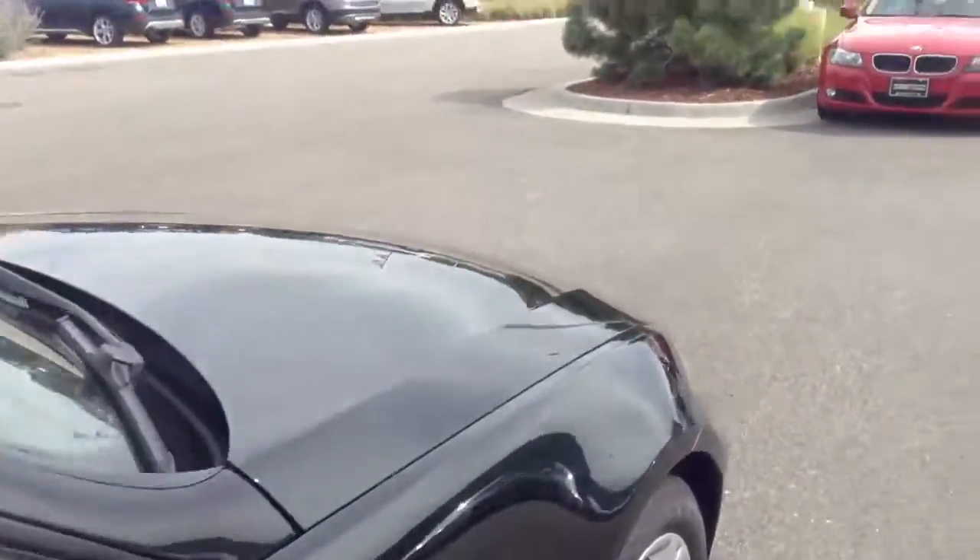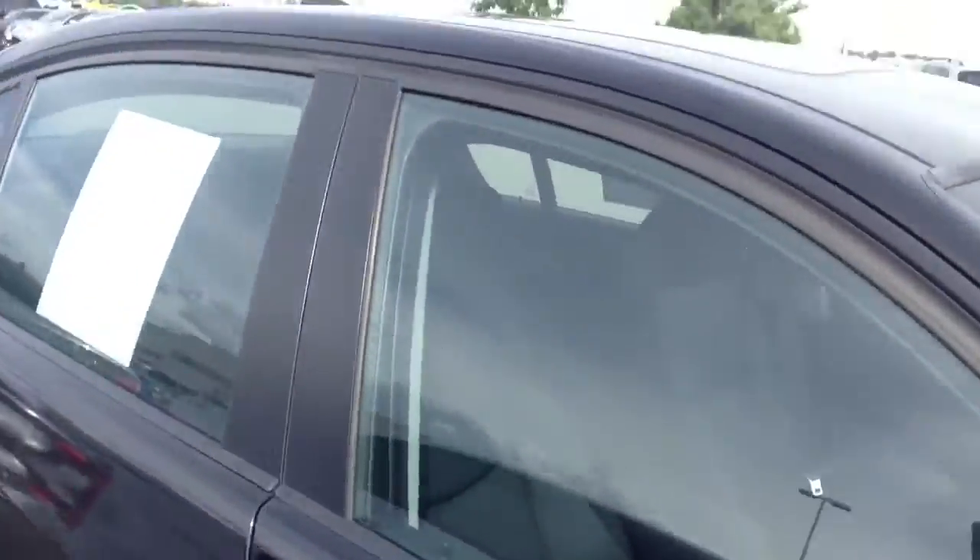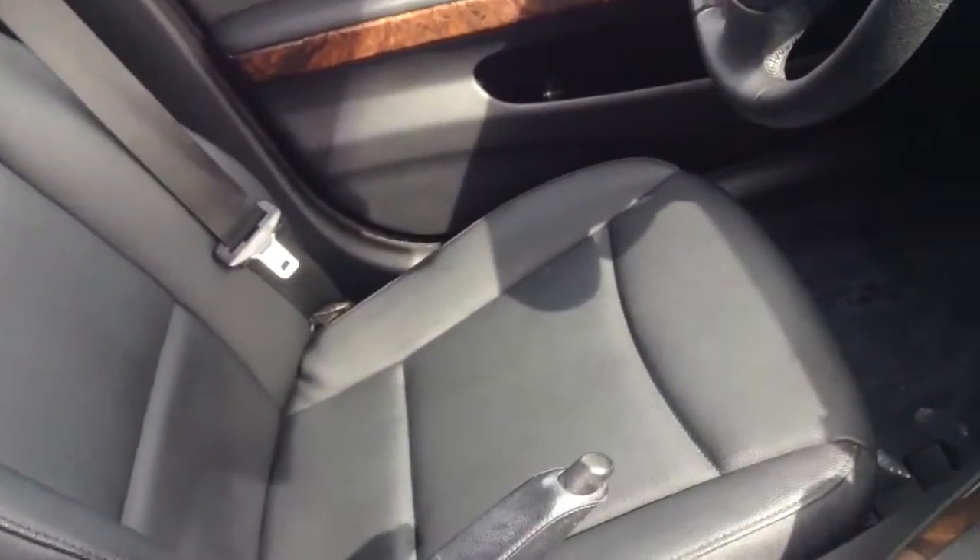Feel free to give me a call with any questions you may have. And to give you a look at the interior as well — that's one of the best things about this car. It basically looks like a brand new car inside. Look at the driver's seat and all the way up to the steering wheel — I don't see any signs of wear and tear at all. Definitely a great looking vehicle.